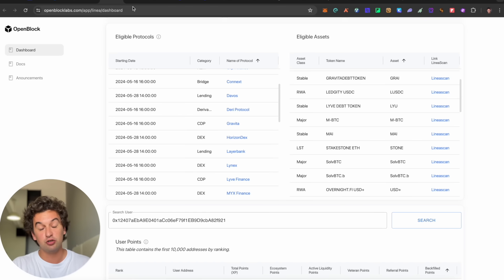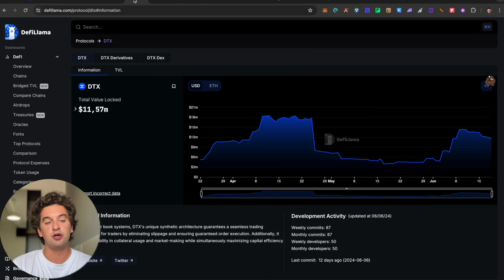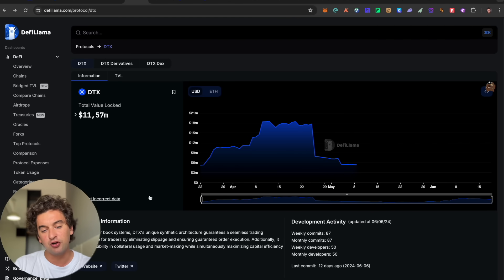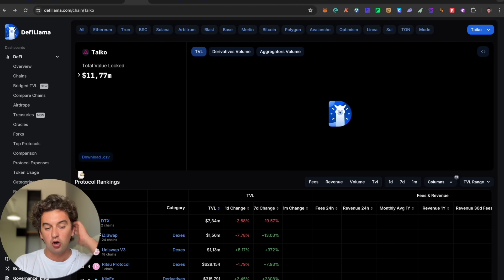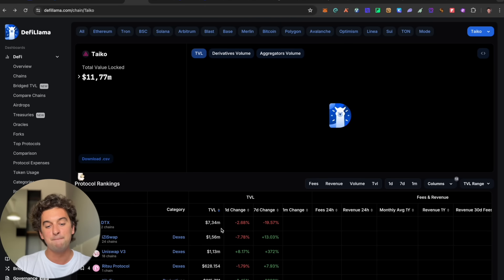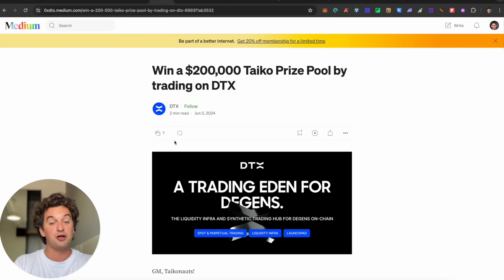Next up, I have an interesting project on Taiko. Taiko is going to be big, and the protocol I'm looking at is DTX — the biggest project in the Taiko ecosystem by TVL with 7.3 million dollars. They will potentially have an airdrop, and there is also a possibility of a $200,000 giveaway.